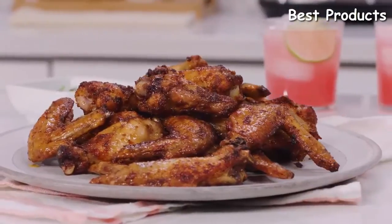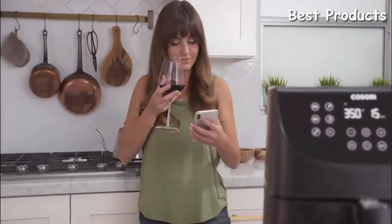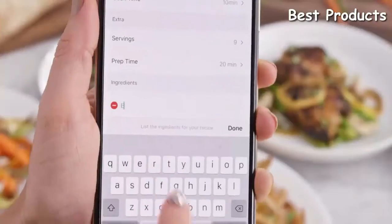The air fryer takes the guesswork out of cooking with none of the oil and all of the crisp — you'll be amazed at what it can do. Monitor the progress of your cooking through the app, or take a closer look.